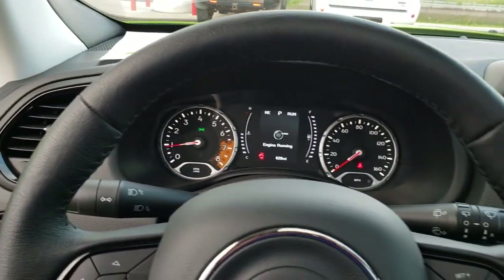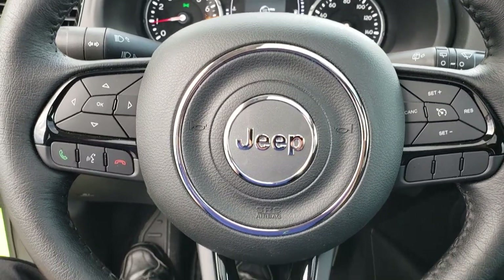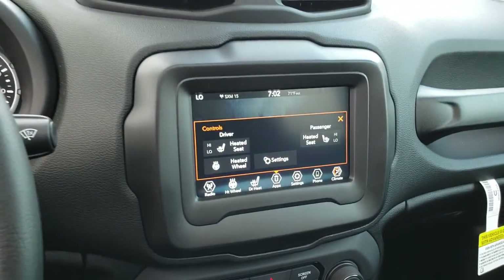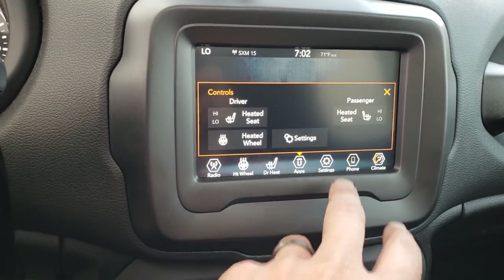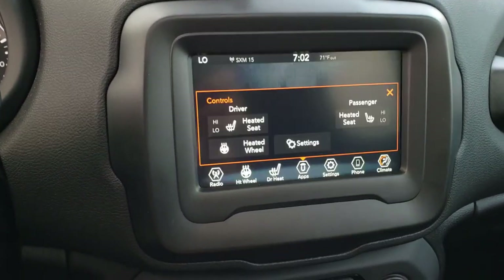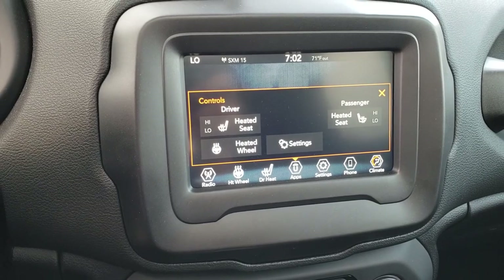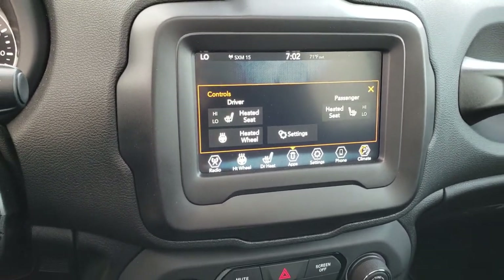This one has the heated leather-wrapped steering wheel with cruise controls on the right and Bluetooth and information center controls on the left. You get gloss black inserts on the steering wheel, also part of the Altitude Package. Heated seats and heated steering wheel. This is also where your backup camera shows up. AM, FM, Sirius XM satellite radio capabilities, and this 7-inch radio is Android Auto and Apple CarPlay compatible.